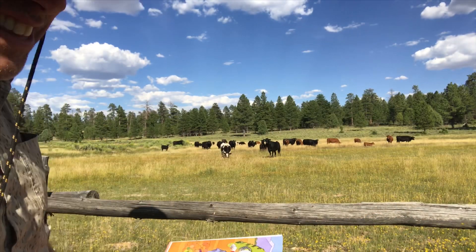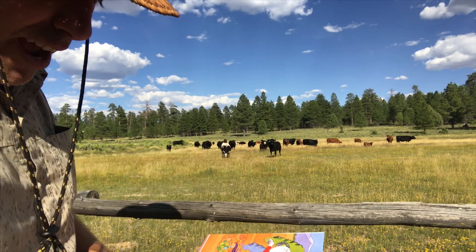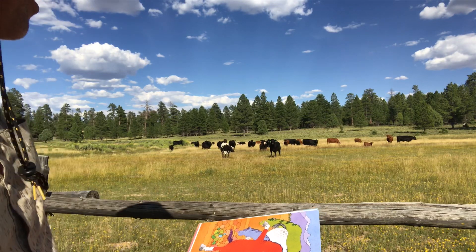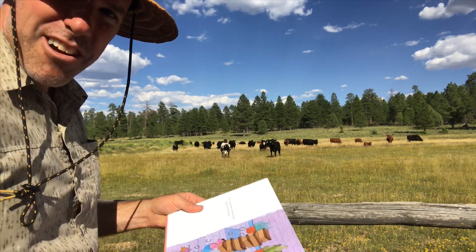You know, these cows are moving along and they stopped in their tracks for this little reading. I'm quite honored. I'm glad they're enjoying it, and I hope you are too.